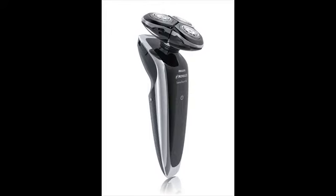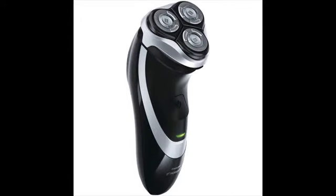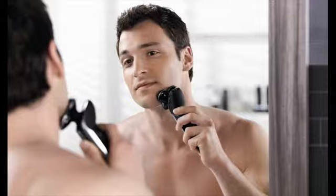Modern top electric shavers are very efficient and powerful. Some can give you a close shave just like a blade, but they can be noisy, especially the foil shavers. If you prefer quiet shaving, then a rotary shaver is the best choice.